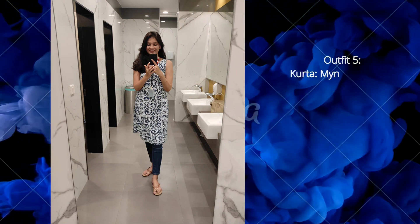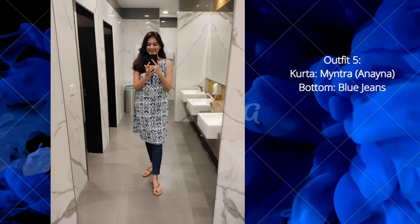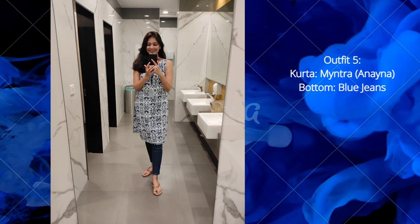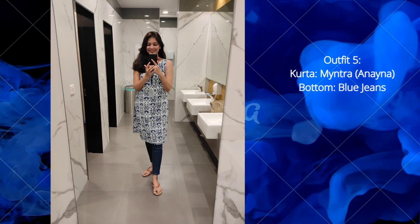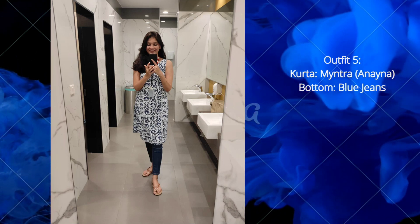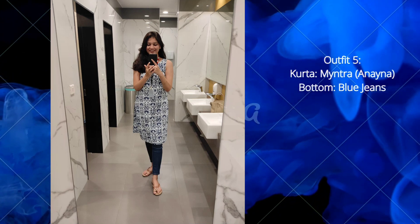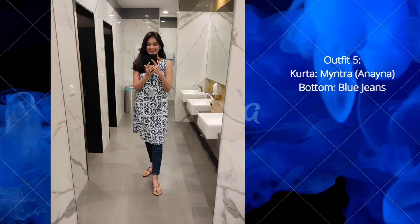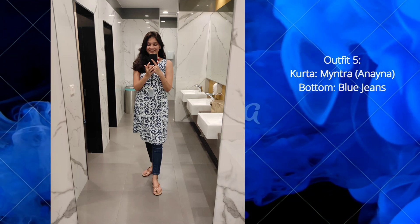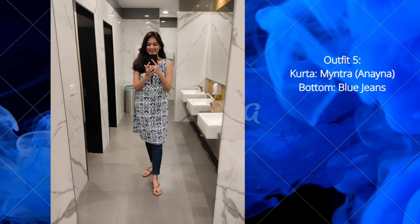The next outfit is a navy blue and white printed straight kurta from Myntra, brand Anaya. This kurta has a very comfortable, lightweight material that is very summer-friendly and great for office wear. I'm pairing it with blue jeans, but you can pair it with leggings as well. Currently the price for this kurta is 527 rupees on Myntra — definitely check it out.